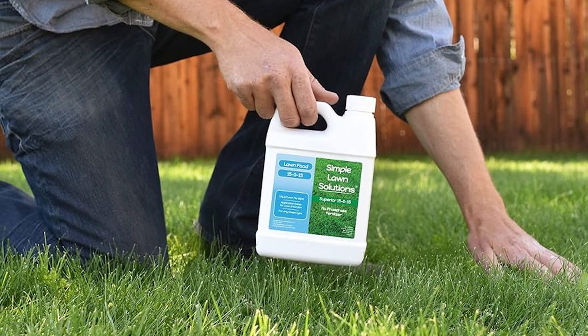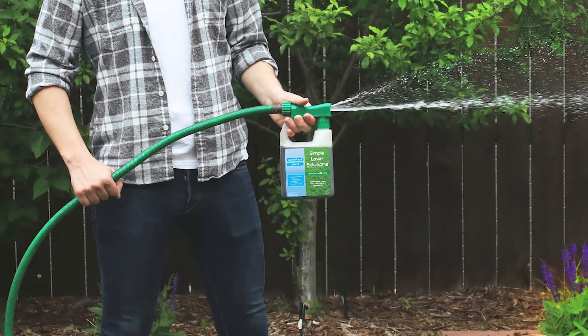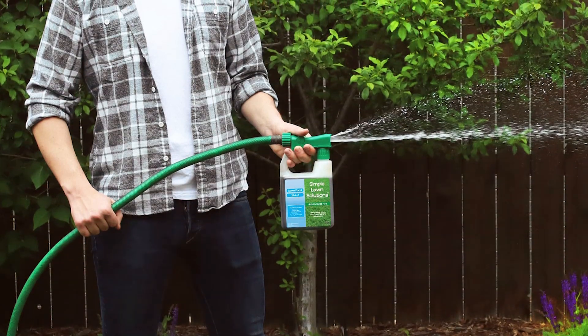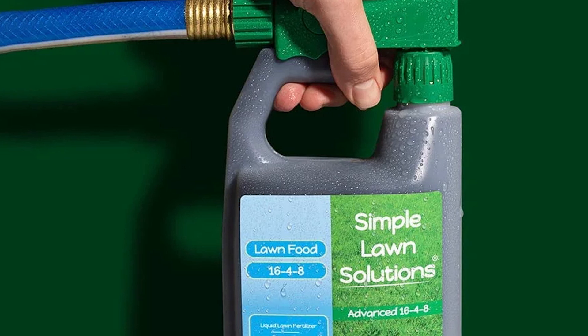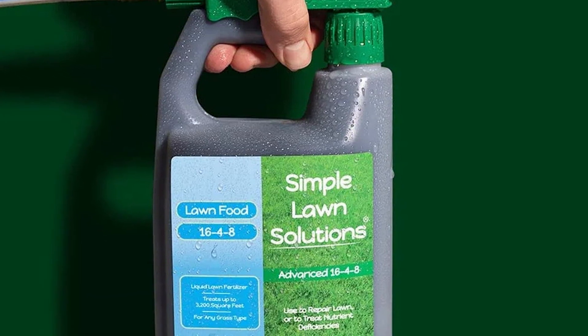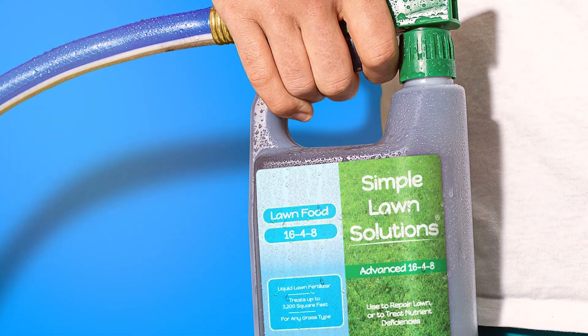Durability is also impressive, as the nutrients remain available to the grass for several weeks, providing sustained growth. This fertilizer is packed with features that support lawn health: the high nitrogen content promotes lush green growth, phosphorus aids in root development, and potassium enhances the grass's overall resilience, making it more resistant to stress and disease.